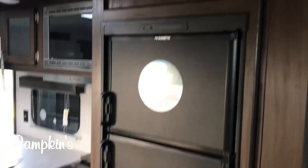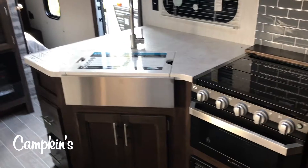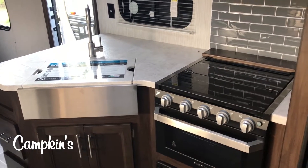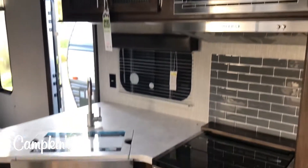You've got a nice gas-electric six-and-a-half cubic foot fridge right beside it, and then lots of countertop space — stainless steel under-mount farmhouse sink with a glass top stove, beautiful subway tile backsplash, and lots of storage as well.